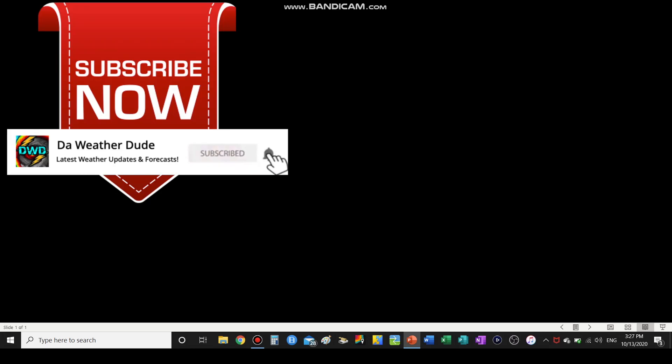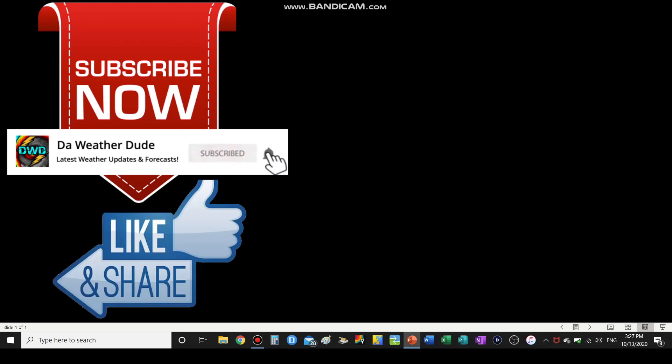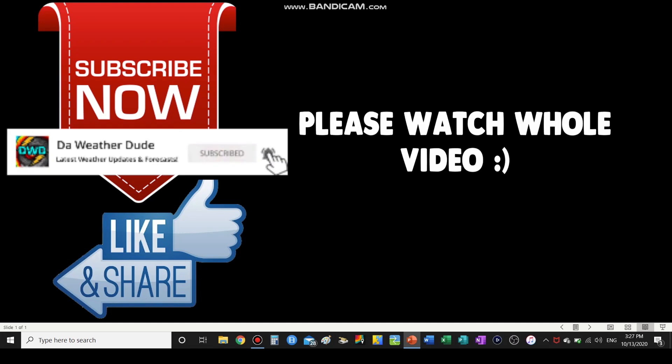If you'd like staying up to date with the latest weather forecasts and updates, then please consider hitting the subscribe button below — let's see how fast we can get to 2,000 subscribers. Please consider clicking the like button and sharing this video with your friends, and consider watching the whole video. Thank you. Now let's get on with today's video.